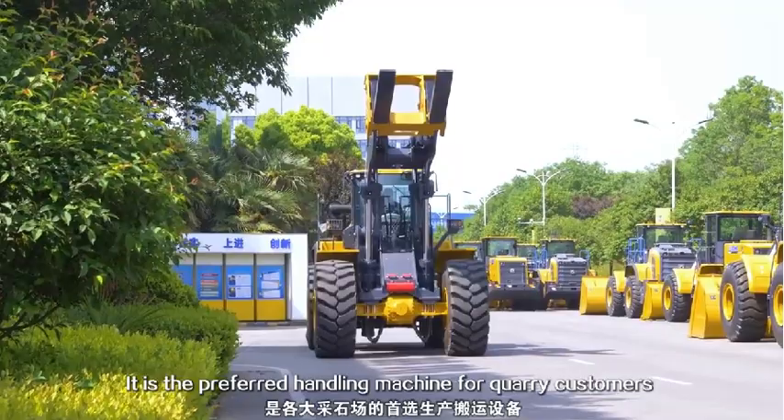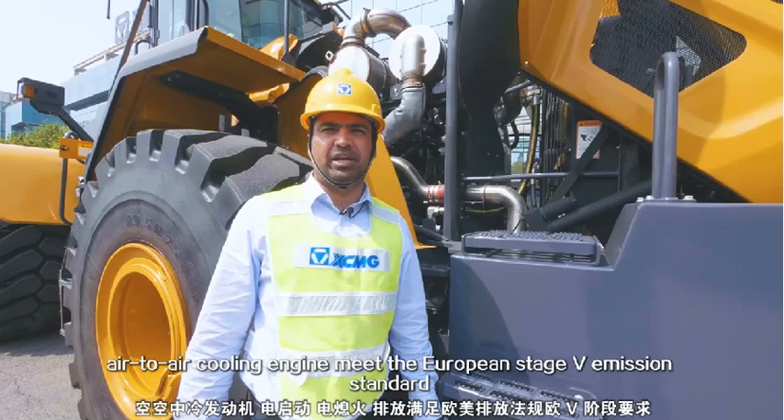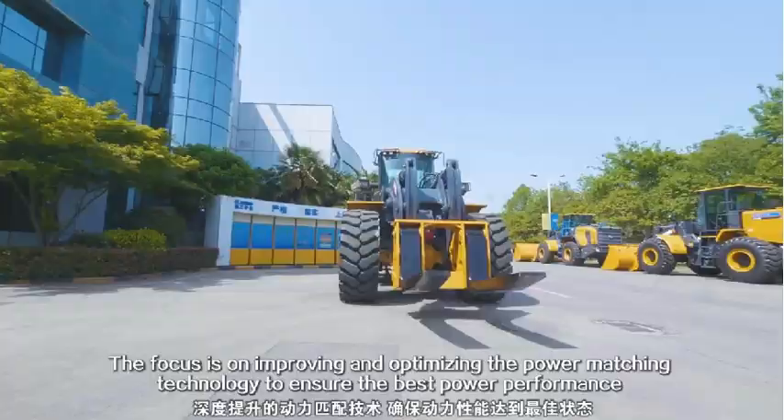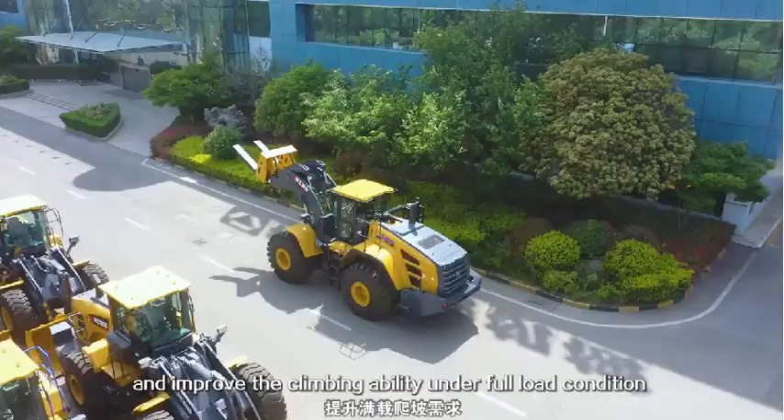Cummins EFI turbocharged air-to-air cooling engine meets the European Stage 5 emission standard. The Switzerland three-stage air filter is adopted to adapt to the heavy dust condition in the quarry. The focus is on improving and optimizing the power matching technology to ensure the best power performance and improve the climbing ability under full load condition.